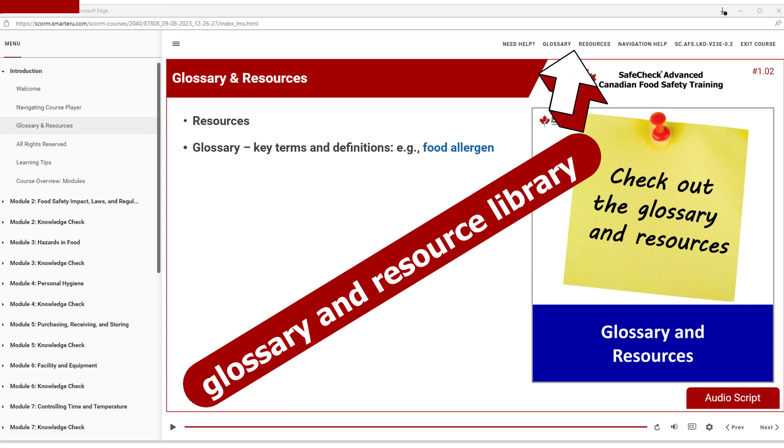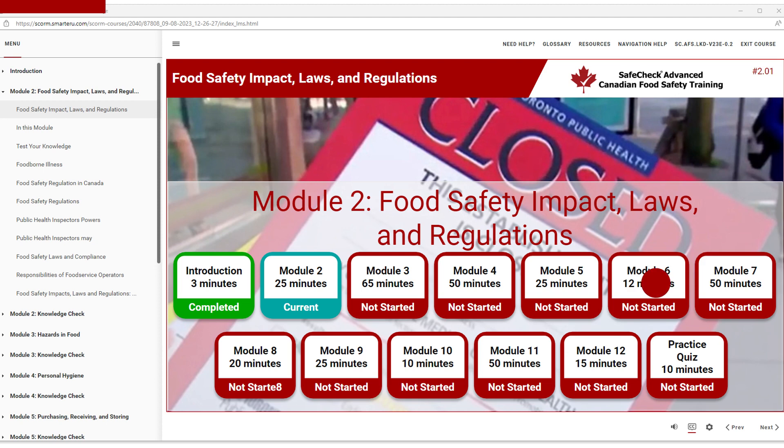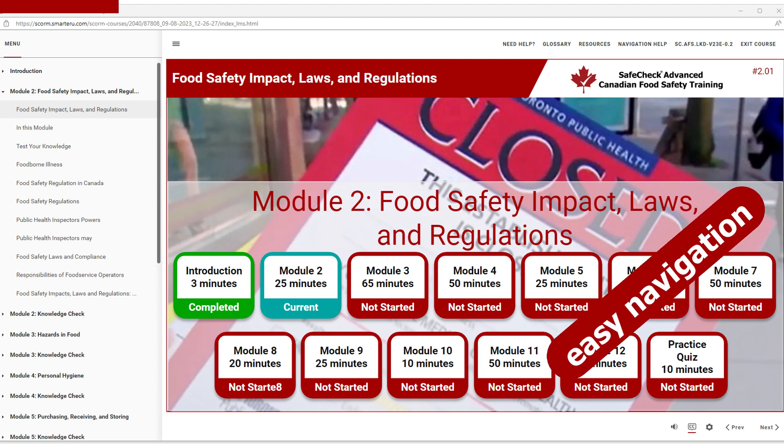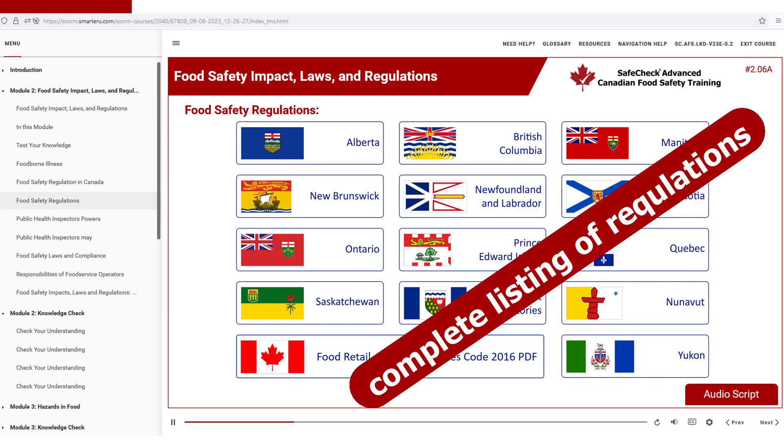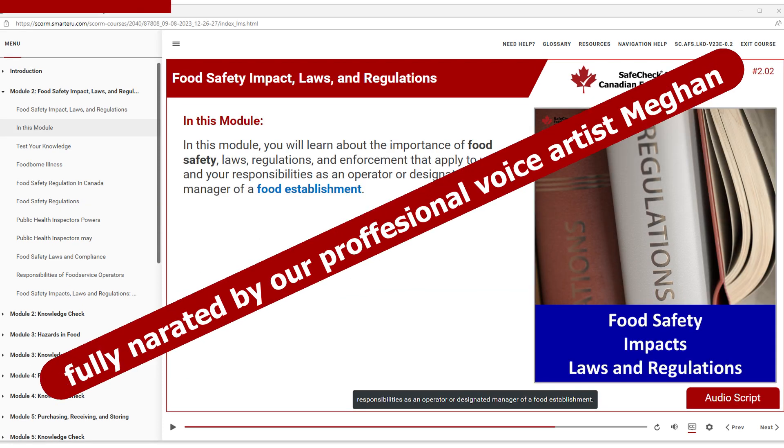Full glossary and resource library. Full closed captioning of all audio. A complete listing of provincial food regulations. Fully narrated by our professional voice artist Megan.